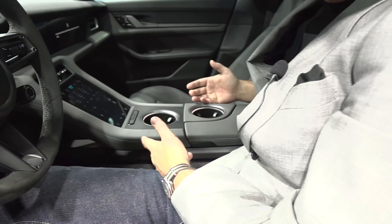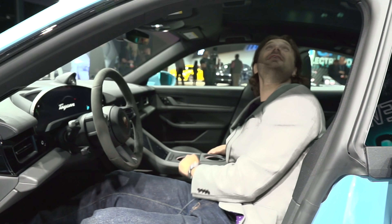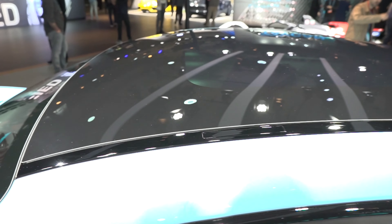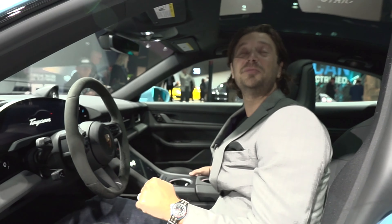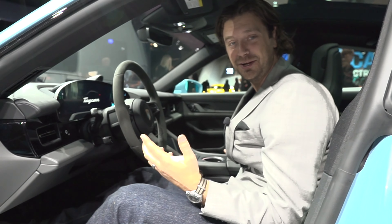Cup holders — for a long time Porsches didn't have those, but welcome to the future. Huge glass roof. Why does every electric car now come with a massive, immovable glass roof? Question for the ages — I don't know why it is, but here we are.